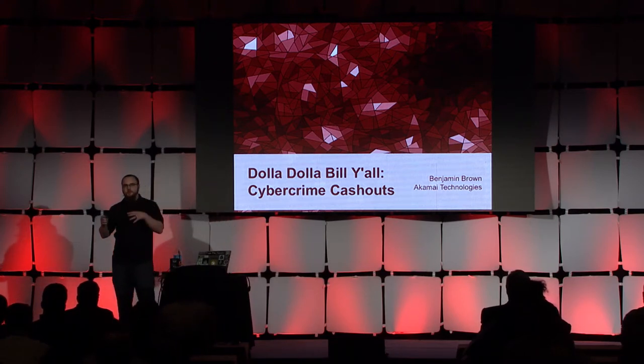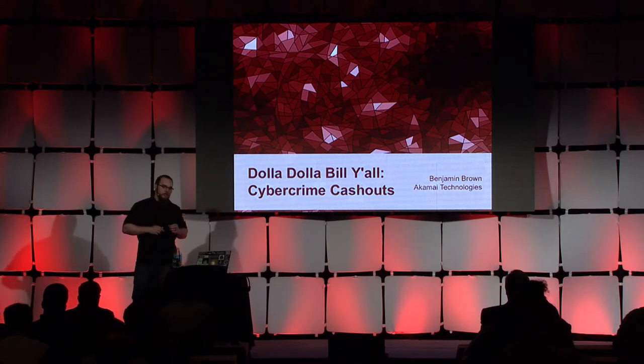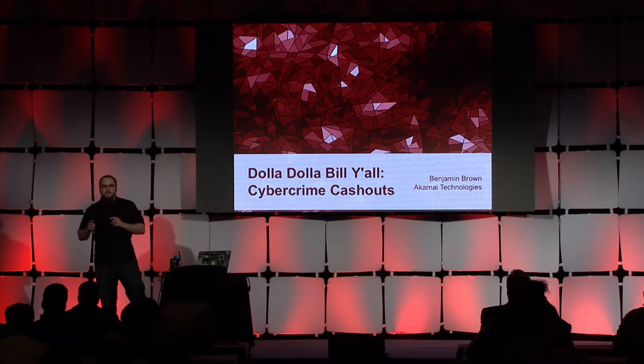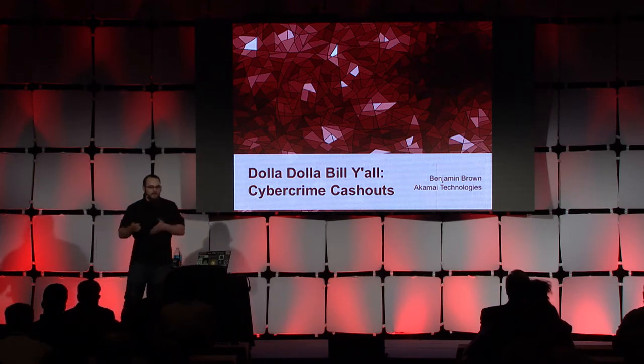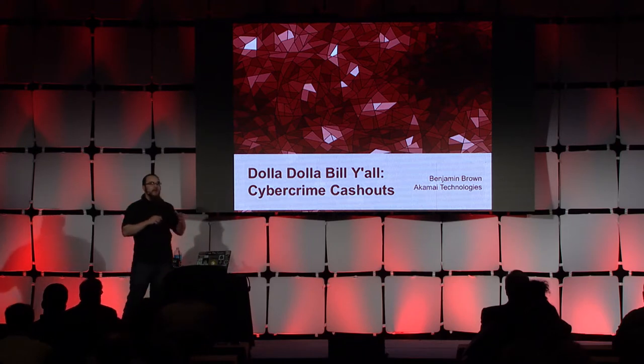I'm going to take you through some real-life attack, defense, and dark market exploration. What I'm about to share with you is something that came out of my first-hand experience fighting cyber fraud and then my passion of wanting to understand how it works.